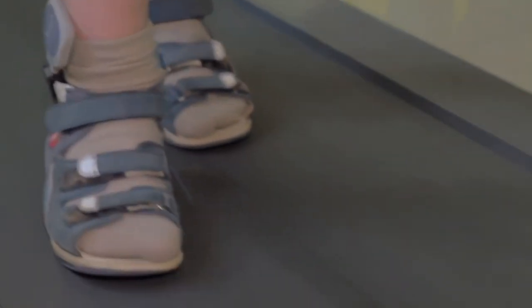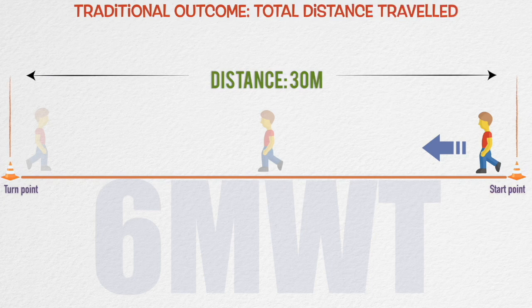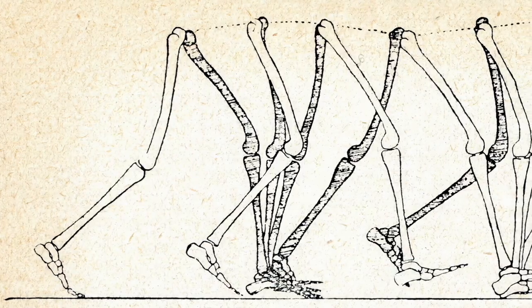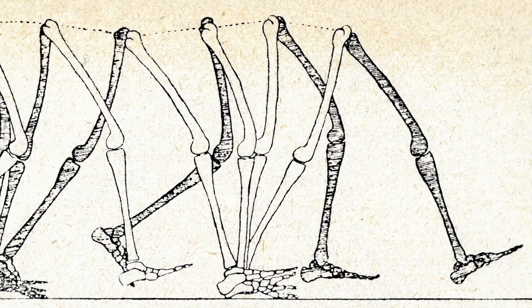For instance, wearables have been used to quantify performance during the six-minute walk test, a submaximal exercise test involving walking continuously for six minutes along a 30-meter walkway. The traditional outcome is the distance walked in six minutes. The wearable biosensor version might give information about the patient's walking symmetry or their turning technique as they go up and down the walkway.